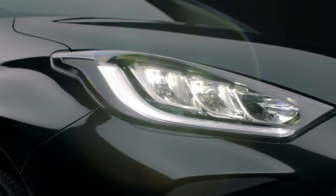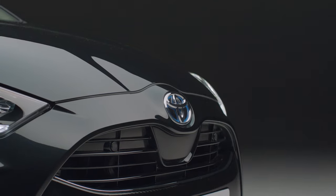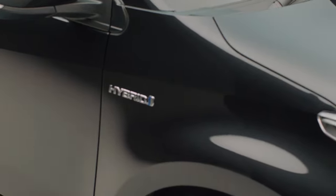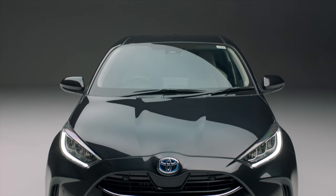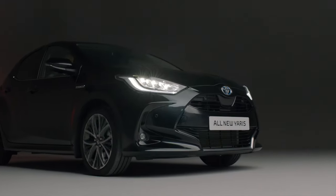Luxuriously equipped, outstandingly refined, and packed with technology to keep you safe, comfortable, and connected — the all-new Yaris hybrid is the compact genius, ready to take the city by storm. When you have the energy to keep going, why stop?